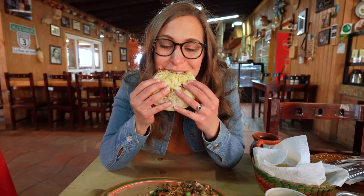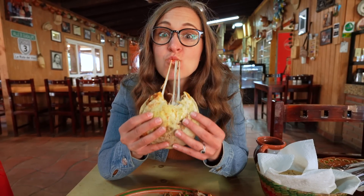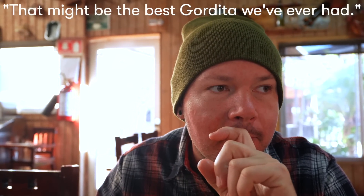Most people wouldn't think of lamb or heavy meat for breakfast, but here in Mexico that's super common. That gordita — that might be the best gordita we've ever had, and we've had a lot of gorditas.